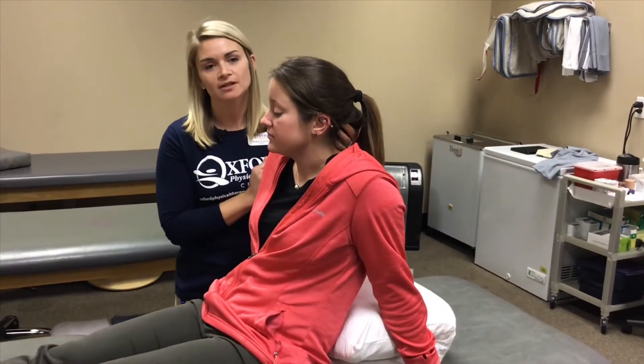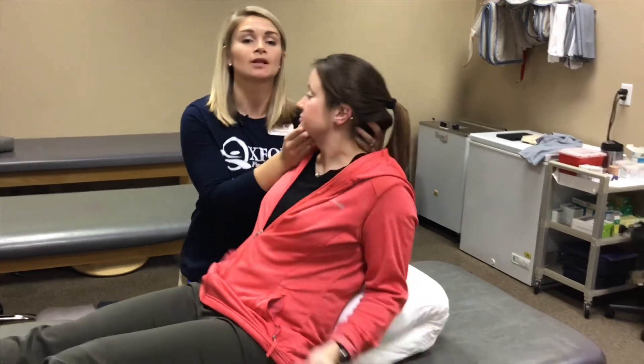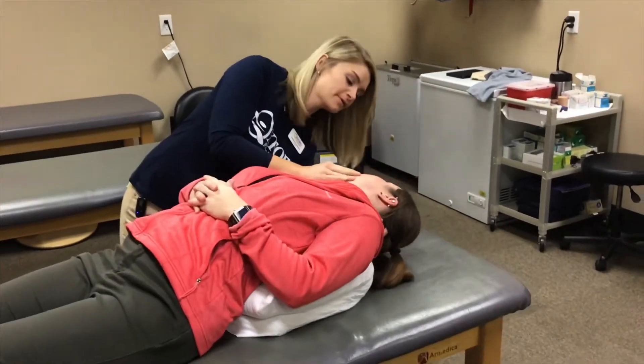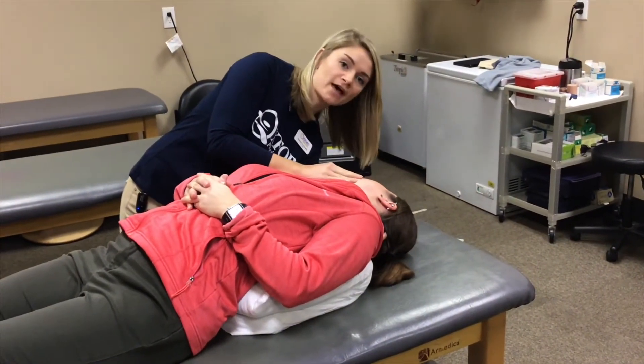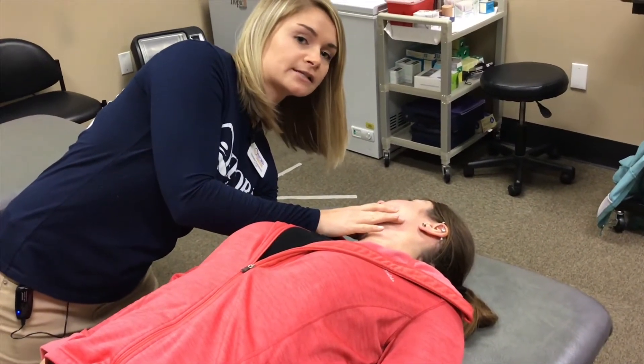The technique begins with the patient in long sitting and turning the head 45 degrees. The patient is then reclined back, maintaining the 45 degrees and slight extension of the head. The patient stays there for 30 seconds until the dizziness subsides.